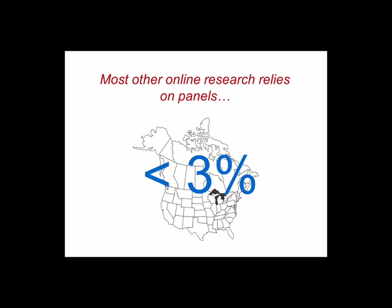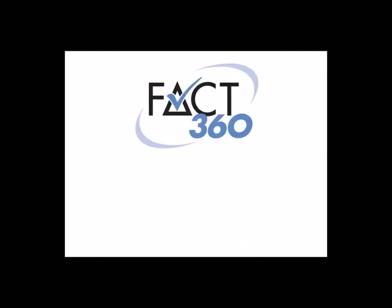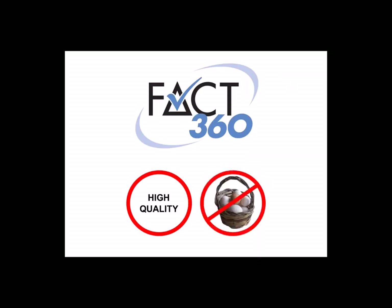Most of the other online music testing services used by radio stations are offered by firms that recruit from respondent panels built and maintained by panel companies. One problem with these panels is that they're not very large — the biggest panels in North America do not even account for 3% of the population. A solution is that research companies can tap into amalgamations of these panels. However, even if a research company could access a combination of all panels out there, it couldn't counteract the fact that less than 20% of the population are members of any panel. Research that's totally dependent on online panels is unable to capture the opinions of more than 4 out of every 5 people. So when we set out to build FACT360, we needed to pick a sampling approach that would allow us to deliver high quality without putting all our eggs in one basket.